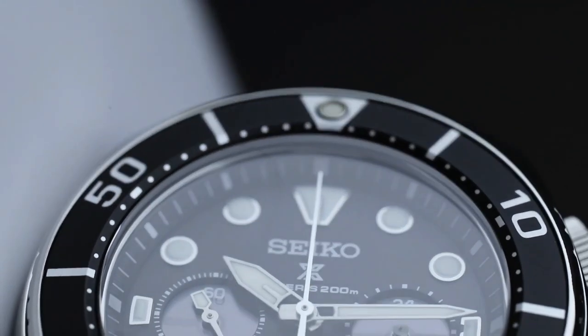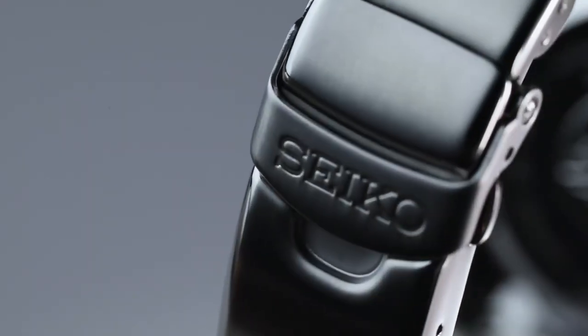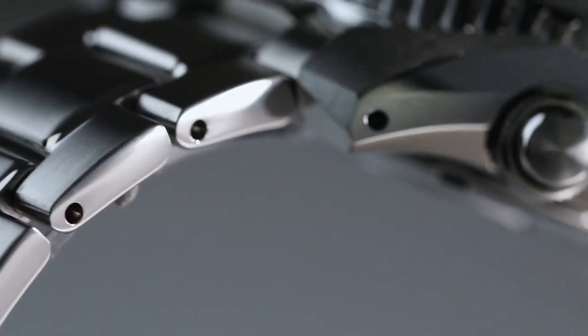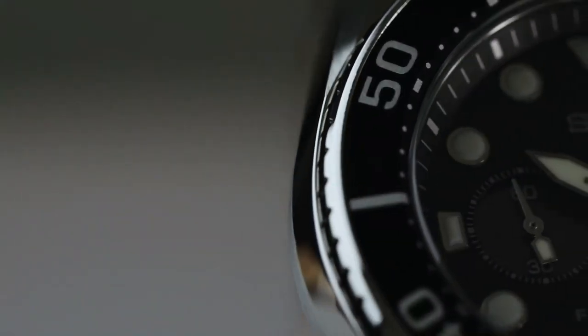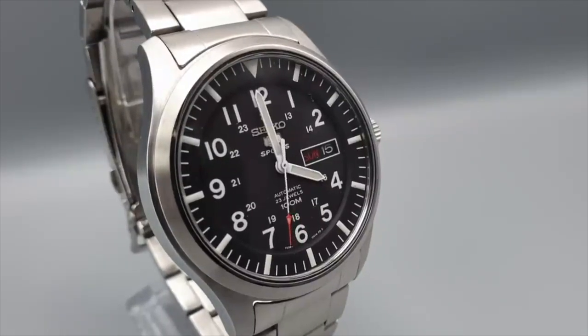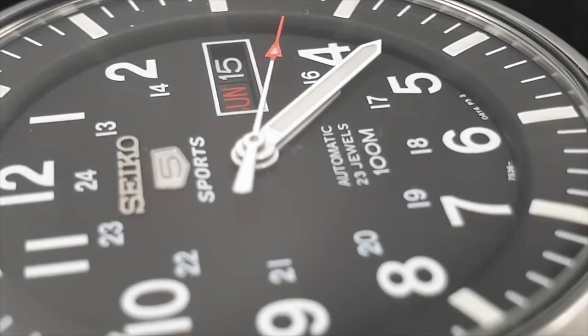From its beginnings in watchmaking, Seiko has achieved numerous milestones, including creating its manufacture movements in the early post-war period. Seiko has contributed significantly to the evolution of modern watchmaking with its revolutionary technologies. Seiko introduced the world's first quartz watch, and later hybrid mechanisms such as the Seiko Kinetic, which uses a central rotor to wind an accumulator that drives a quartz mechanism. Seiko Spring Drive is another innovative movement with an electronic regulator that ensures remarkable running precision.